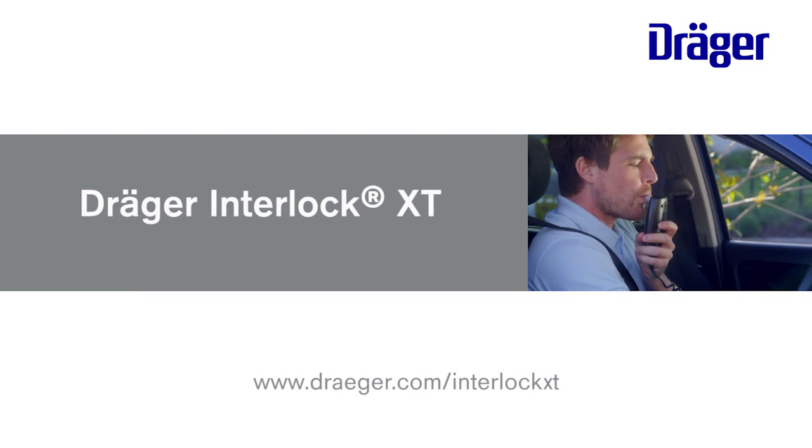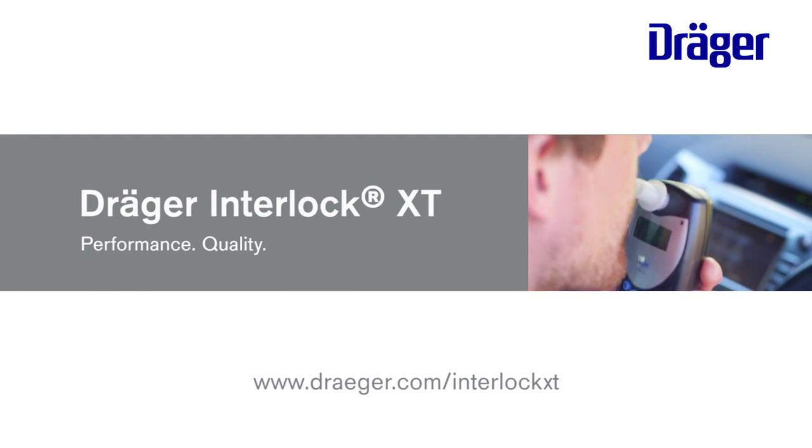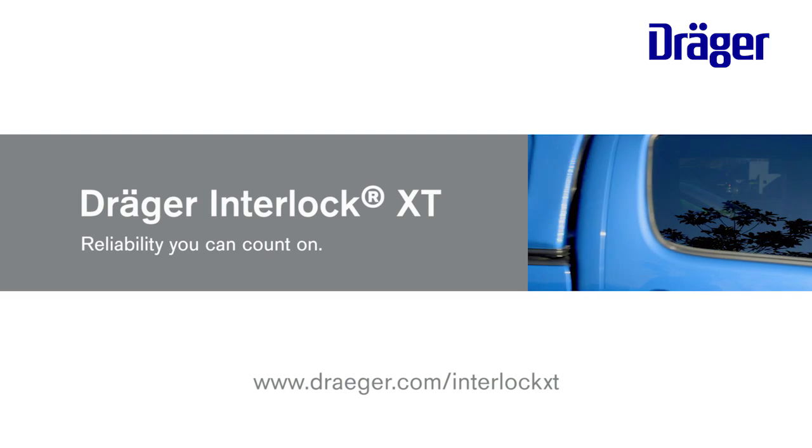The Draeger Interlock XT. Performance. Quality. Accuracy. Reliability you can count on.